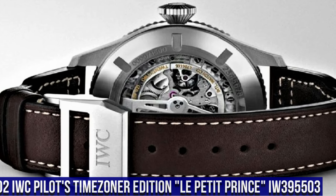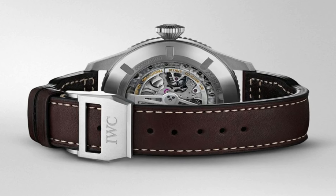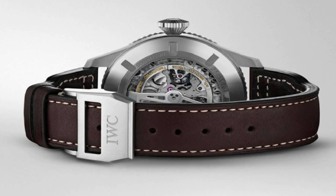Number 2: IWC Pilot's Time Zoner Edition Les Petites Prints IW395503. Stainless steel case with a brown calfskin leather strap, bi-directional rotating stainless steel bezel with an inlaid blue ring showing world time cities, blue dial with luminous silver tone hands and Arabic numeral hour markers. Round case shape, case size 46mm, case thickness 15mm, band width 22mm, deployment clasp, water resistant at 60m/195ft. Functions: date, hour, minute, second. Limited to 1500 pieces.